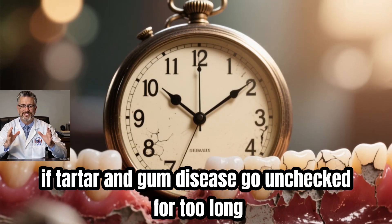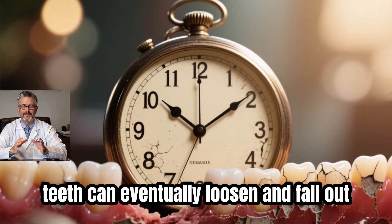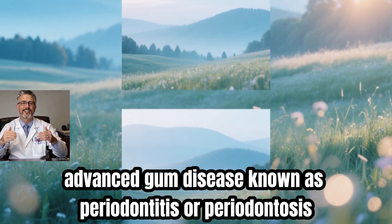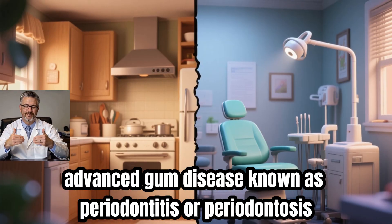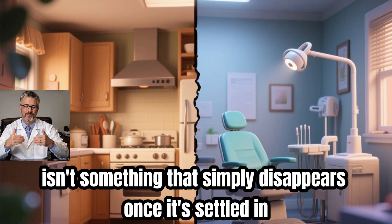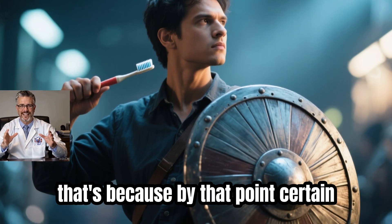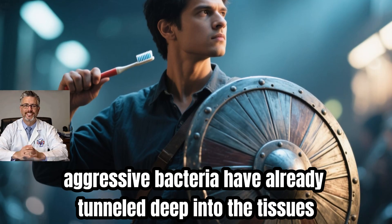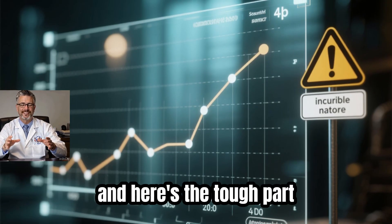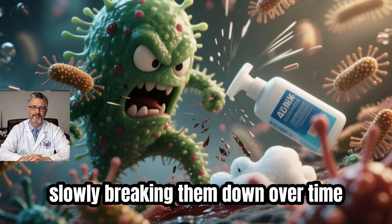If tartar and gum disease go unchecked for too long, things can take a turn most people never see coming — teeth can eventually loosen and fall out. Advanced gum disease, known as periodontitis, isn't something that simply disappears once it's settled in. By that point, certain aggressive bacteria have already tunneled deep into the tissues that hold your teeth in place, and they survive by feeding on those same tissues, slowly breaking them down over time.